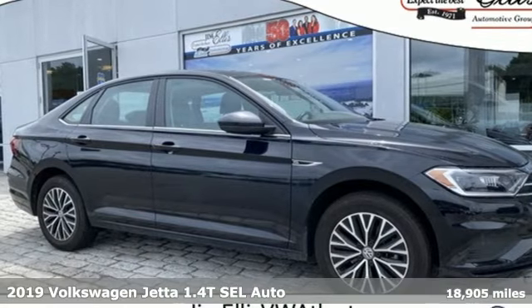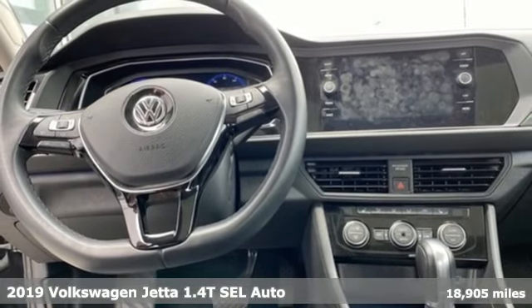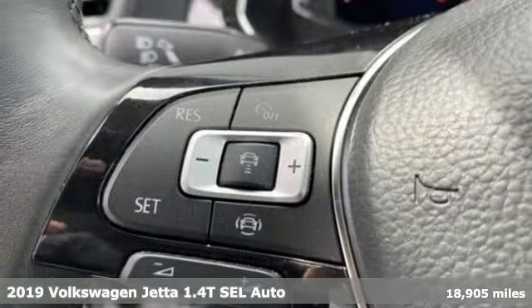Here's a 2019 Volkswagen Jetta. The main feature is more fun, more smiles, and more peace of mind.